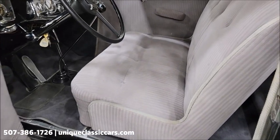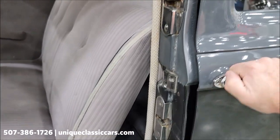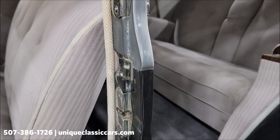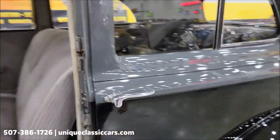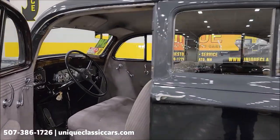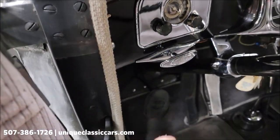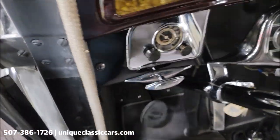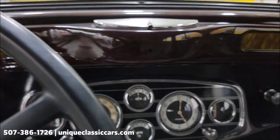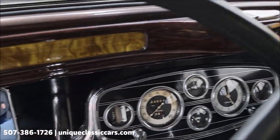Listen to how this door closes — the way a door should. Listen to that. Just solid. Let's go inside and check her out a little closer. Check this dash out — there's that freewheeling mode handle. Chrome and black in the interior, finished off nicely.